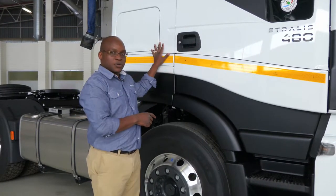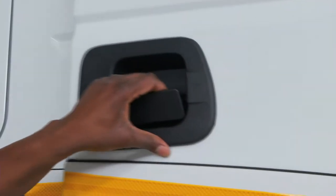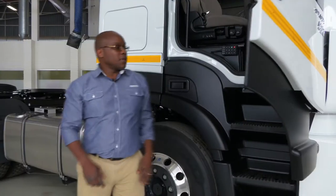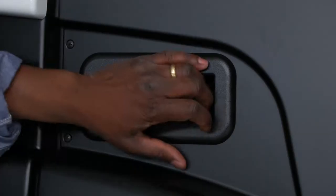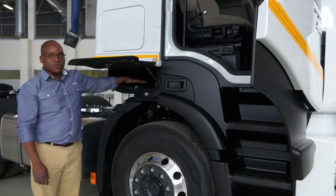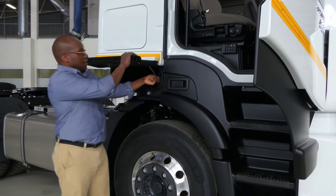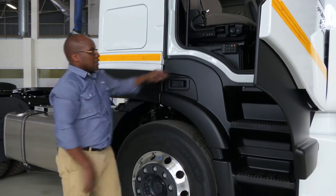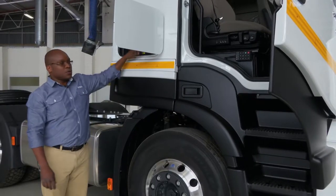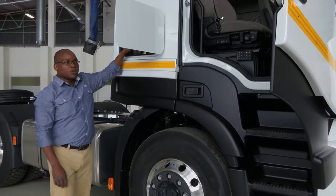So once the vehicle is locked it is impossible to get in here. The lower one has a manual release that opens it and you've got plenty of storage room. The upper one has an electronic release and you've got plenty of storage room which is also accessible from inside the cab.